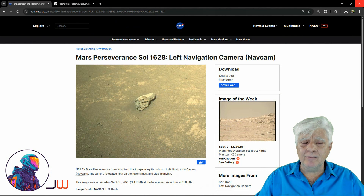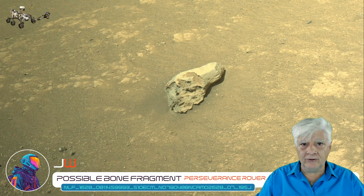The left navigation camera, or nav cam, took this photograph on the 18th of September 2025, Sol 1628. We'll be having a look at that fragment right there in the center of the photograph. I'll include the link to this page in the video description. He has a crop of that original photograph downloaded directly from the NASA site.